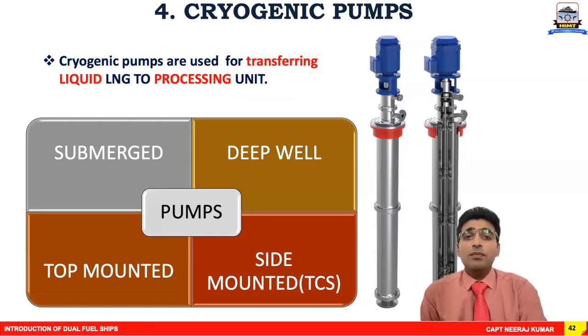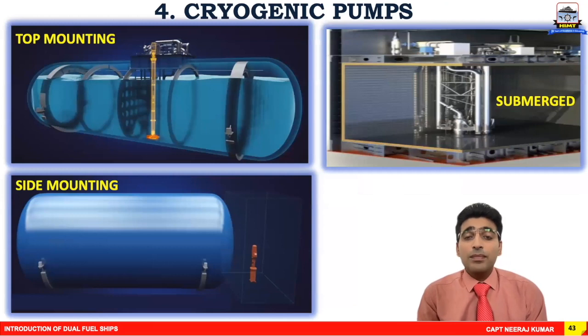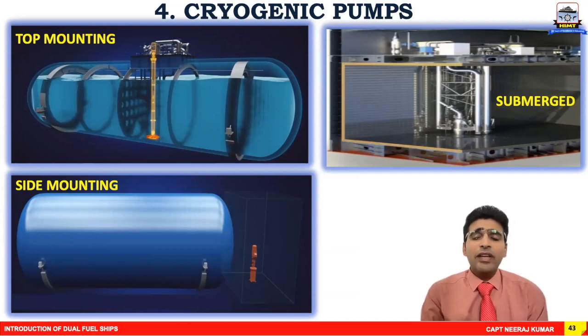The fourth element is the cryogenic pump. Pumps are used to transfer liquid from point A to point B. These are specially built and designed pumps that can be either submerged inside the liquid as a deep well pump, mounted on top, or mounted on the sides. In one design the mounting is on the top; another is a submerged type associated with GTT tank types; and a third is side mounting, generally associated with tank connection spaces.